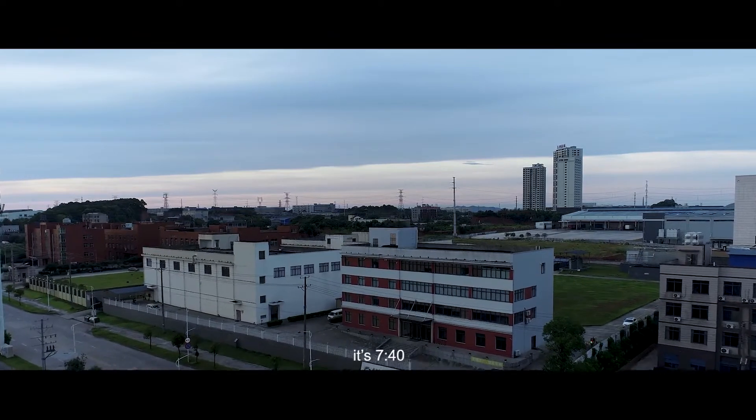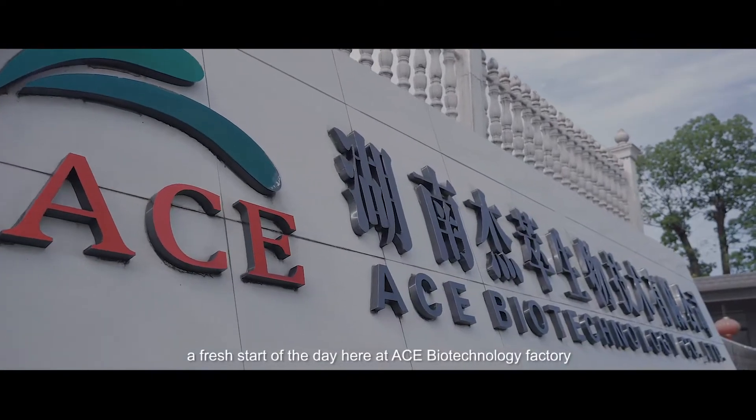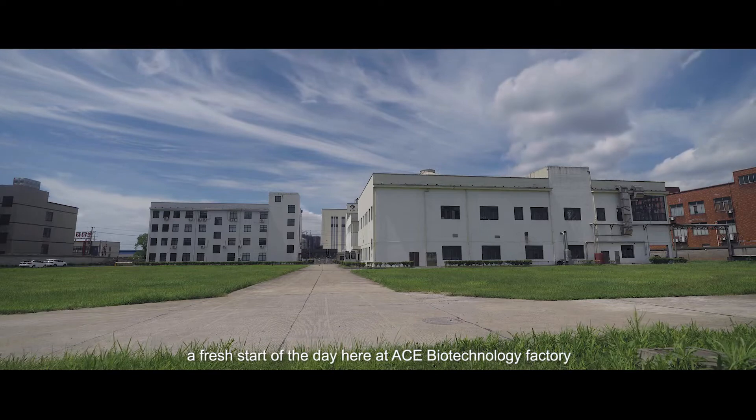Good morning. It's 7:40, bright and early — a fresh start of the day here at ACE Biotechnology Factory.